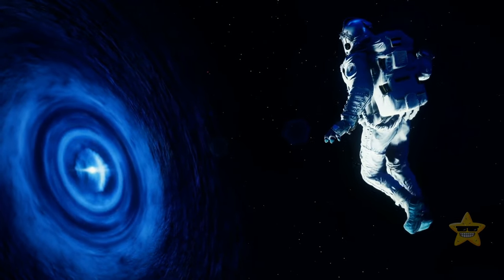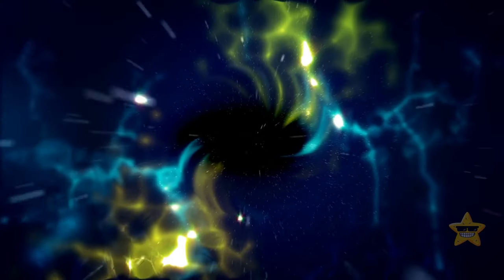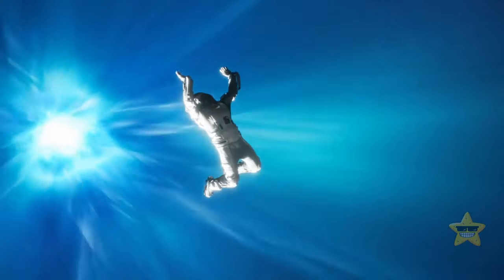Despite how much we already know about black holes, there are things that are still a mystery. For example, these space monsters seem to gain weight even when there's nothing for them to feed on. This realization might shed light on mysterious dark energy.